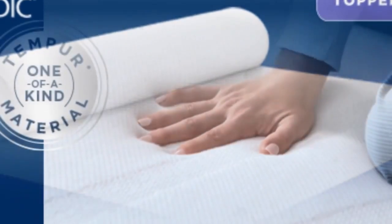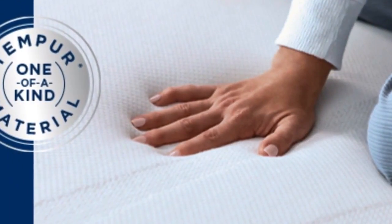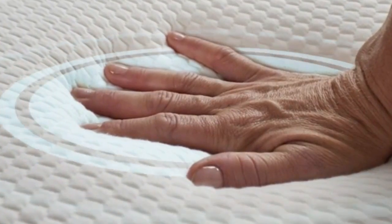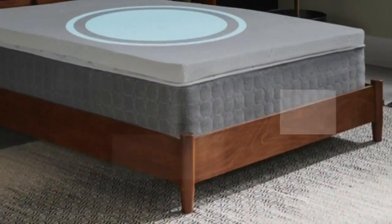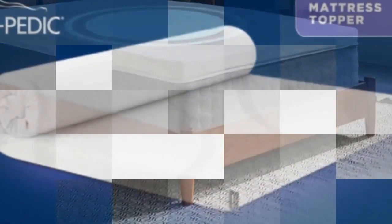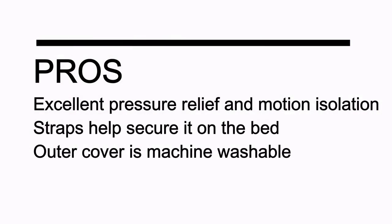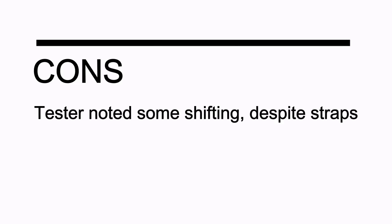This topper includes a removable cover for easier washing. The Tempur-Pedic mattress topper weighs about 36 pounds, making it difficult to maneuver — it requires two people to get it into place, but once you've managed to get it on the bed, it won't slip around or fall off. Pros: excellent pressure relief and motion isolation; straps help secure it on the bed; the outer cover is machine washable. Cons: testers noted some shifting despite the straps.